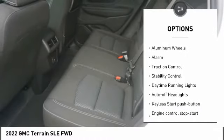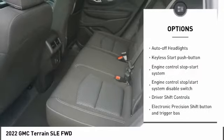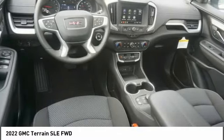Tire pressure monitor, turbocharged, hill descent control, heated mirrors, aluminum wheels, alarm, traction control, stability control, daytime running lights, auto-off headlights.